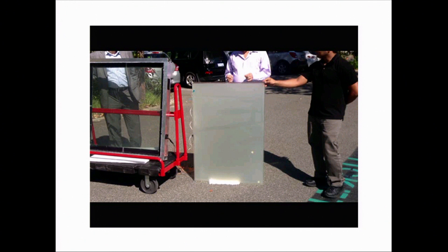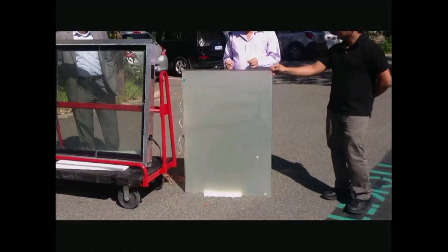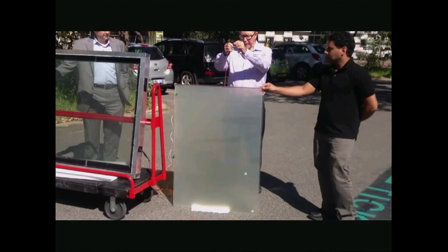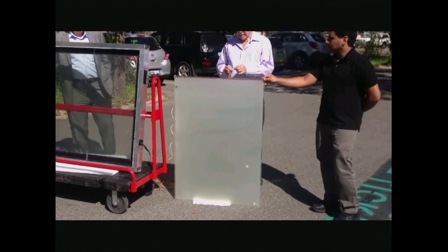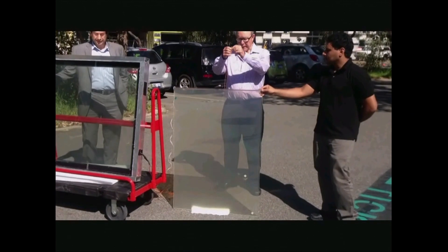This technology also has the ability to supply the power for operating LCD or switchable glass. You'll see the video behind me — this is another example of that same one square meter clear pane of glass supplying the power for operating the LCD glass.